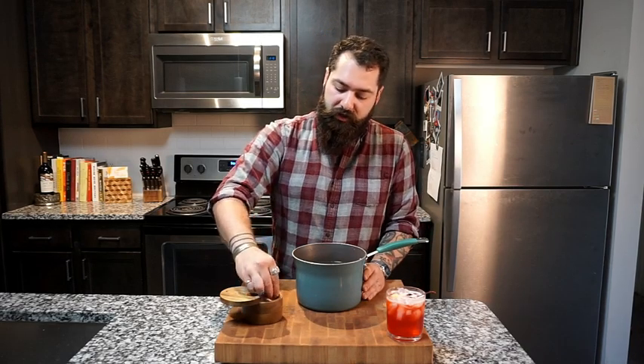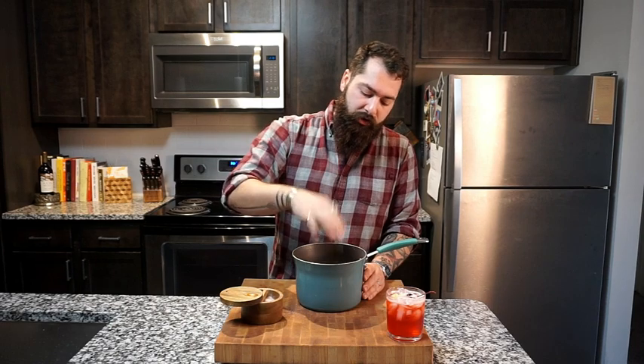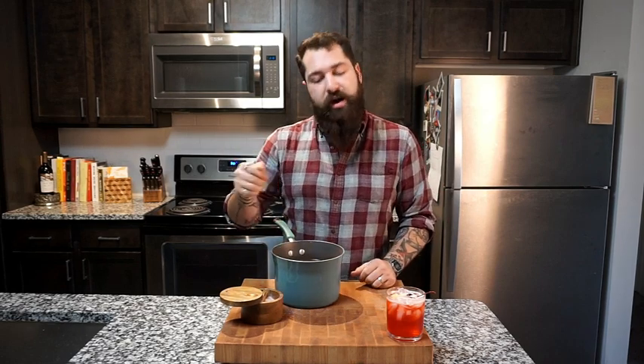Now I'm going to start on the fine dining portion. We've got our Duchess potatoes here. What I'm going to do is season these and toss them on the stove to boil for a few minutes. Once you're able to stick a knife all the way through without any resistance — kind of scary — then your potatoes will be ready.